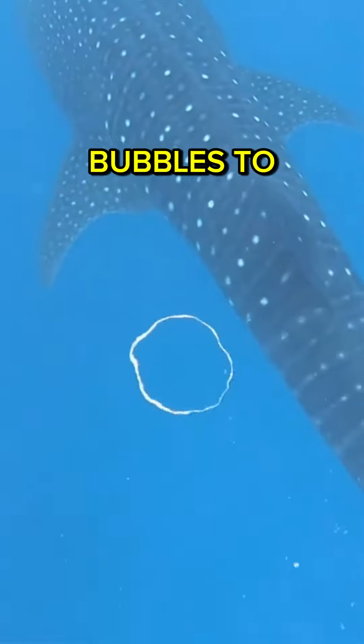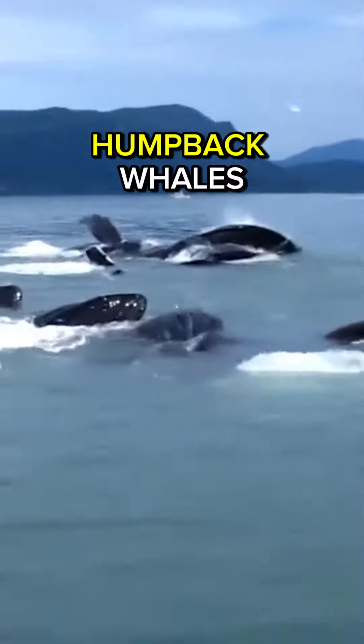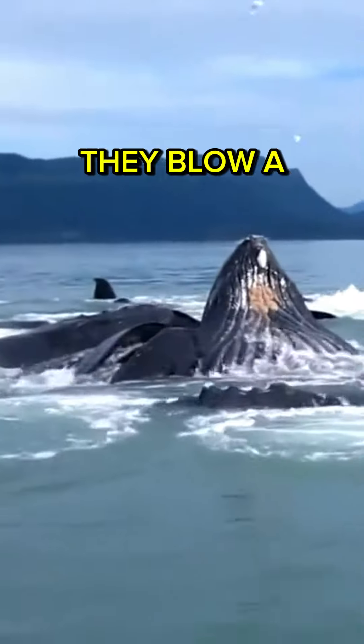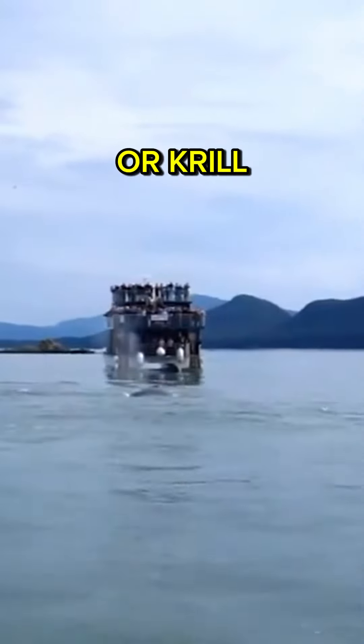This is how whales use bubbles to hunt, employing a technique known as bubble net feeding. Some whale species, like humpback whales, work together in groups to catch their prey. They blow a circle of bubbles underwater, creating a net-like structure that entraps schools of fish or krill.